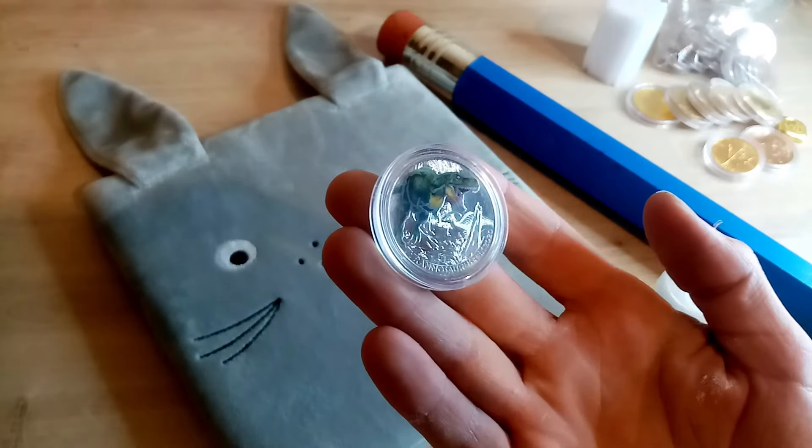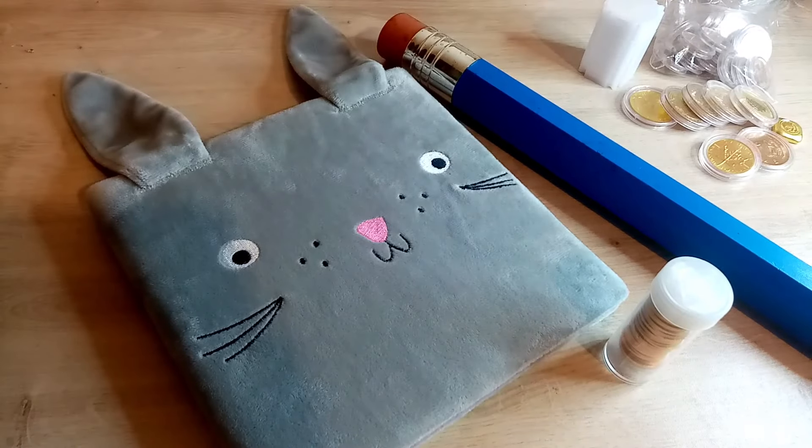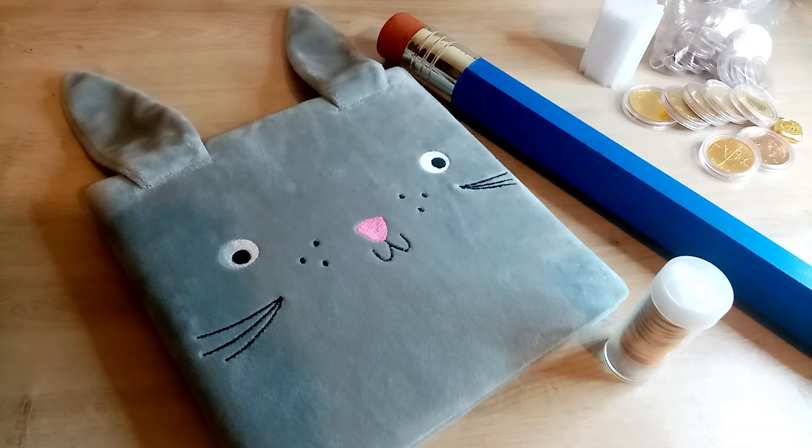Hey guys, sovereignsaurus here, welcome to a new video. March was absolutely crazy - I bought 29 gold sovereigns, I sold 6 ounces of gold and 400 ounces of silver. Today is April the 1st - am I winding you all up?